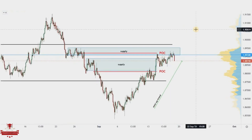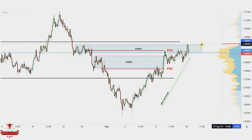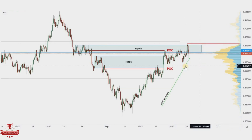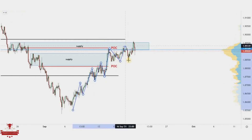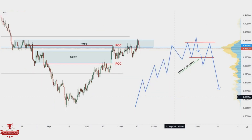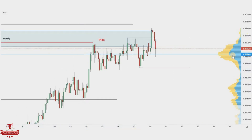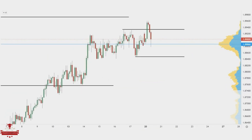We saw that price continued in the upside direction but with less strength than before. The edge of the value area served as a strong resistance because price rejected strongly. We highlight again the developed structure to better illustrate the setup. The final confirmation will be the break of the last higher low of the mini uptrend. We cleaned the chart a little in order to focus on our confirmation structure.